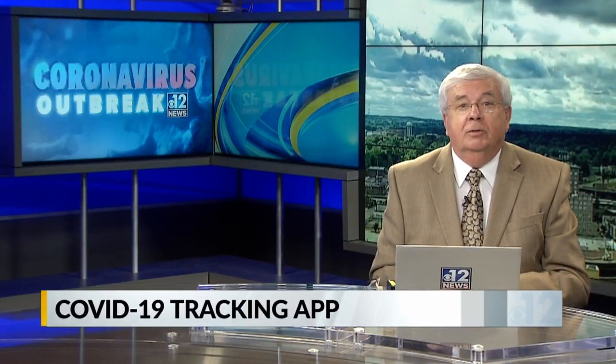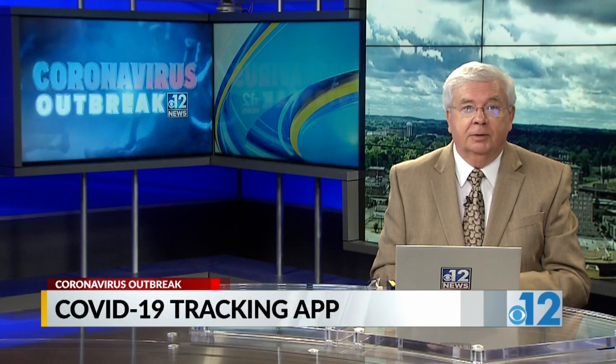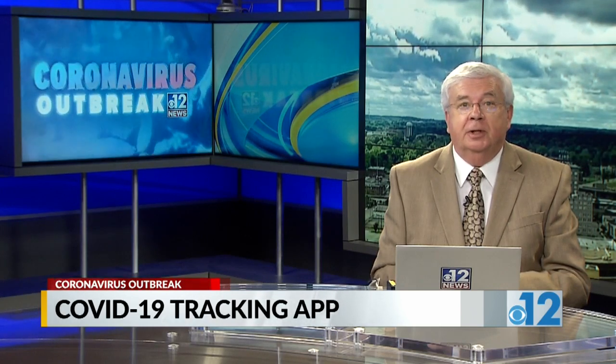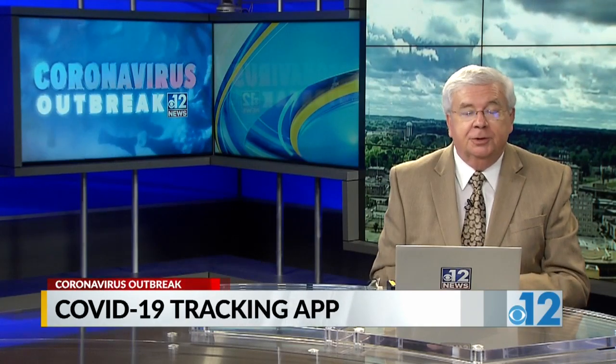There is a new app that's allowing British researchers to better understand the coronavirus and how it spreads. As Gwen Baumgartner reports, the app has become so popular its developers have helped create an American version too.